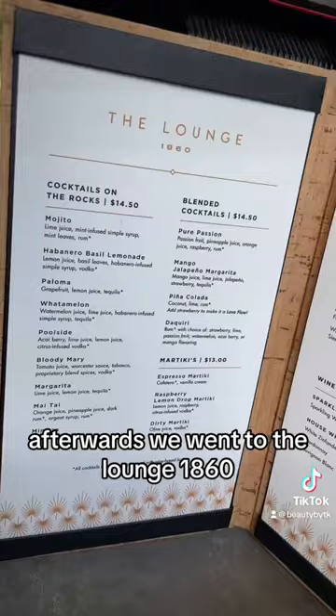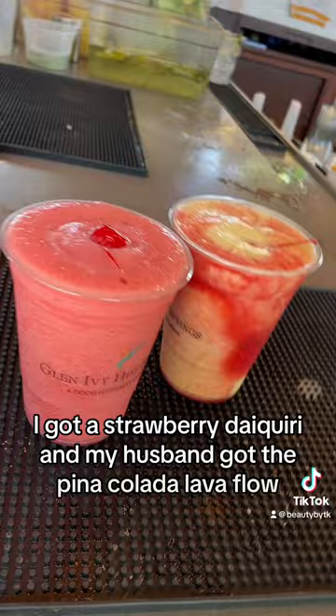Afterwards we went to Lounge 1860. I got a strawberry daiquiri and my husband got the piña colada lava flow.